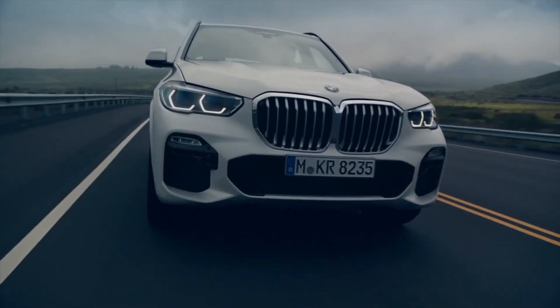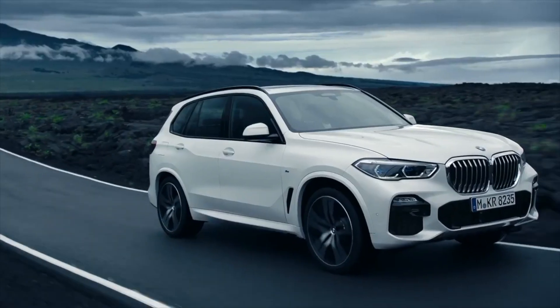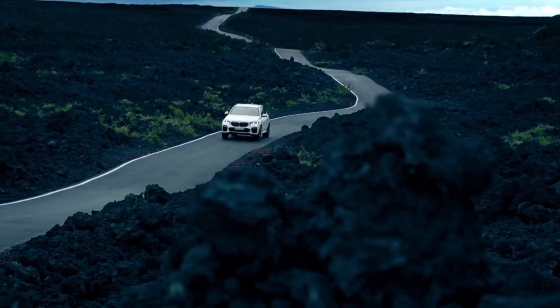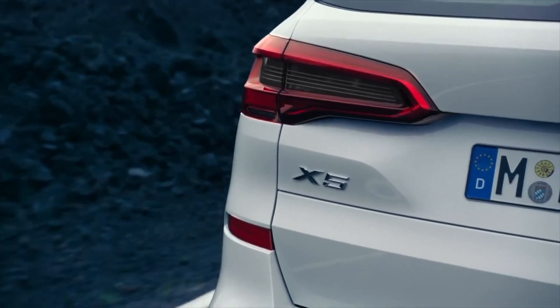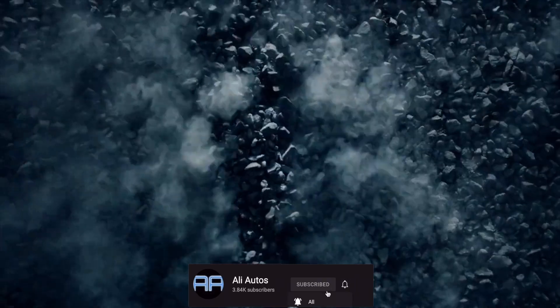What's up guys, welcome back to the channel. In today's video we are going to be discussing the facelifted 2024 BMW X5. The current BMW X5 has been on sale since the 2019 model year, and now for the 2024 model year BMW is planning to revise it slightly and give it some updates. On this new X5 we are expecting a slightly updated exterior design and huge changes coming to the interior, as well as some slight upgrades to powertrains — and I'm going to be covering all of that in today's video, so stay tuned.